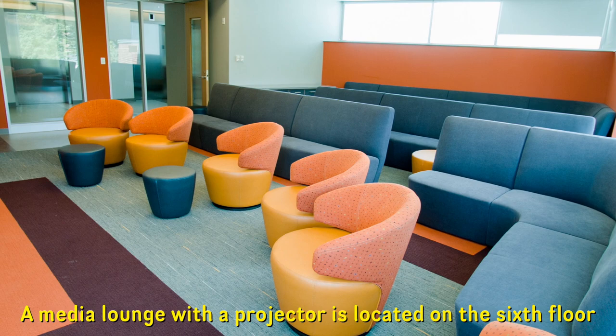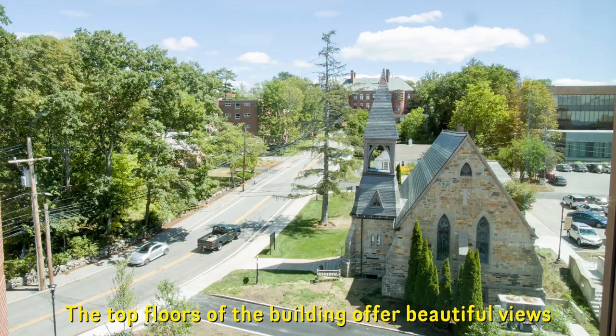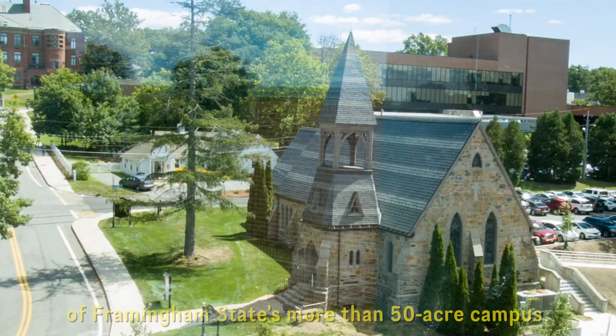A media lounge with a projector is located on the sixth floor, and is perfect for large groups to watch movies and sporting events. The top floors of the building offer beautiful views of Framingham State's more than 50-acre campus.